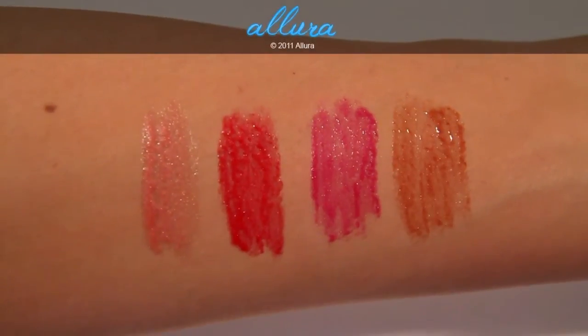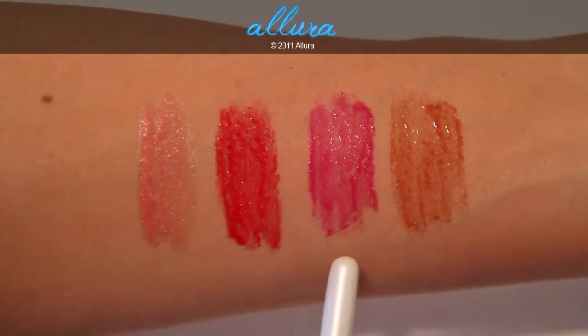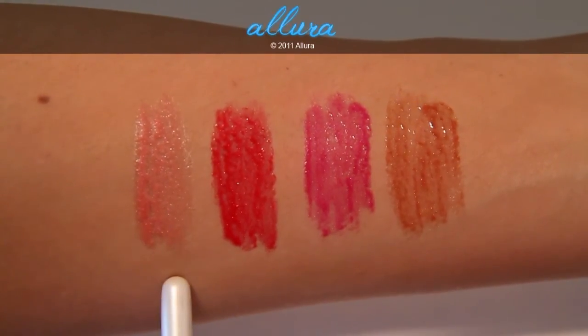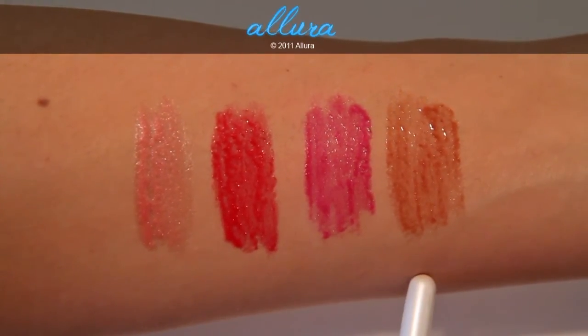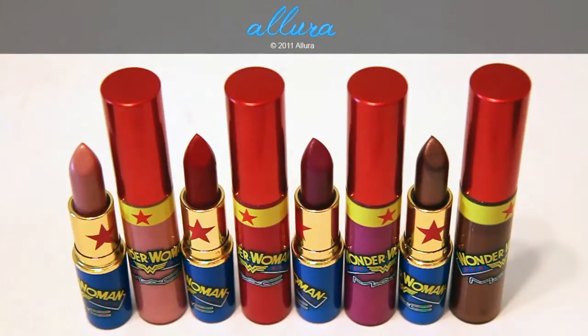So here are all four colors: Emancipation, Wonder Woman, Athena's Kiss, and Secret Identity. All these colors have pearlescent shimmers in them, and they all give off a very nice amount of color.